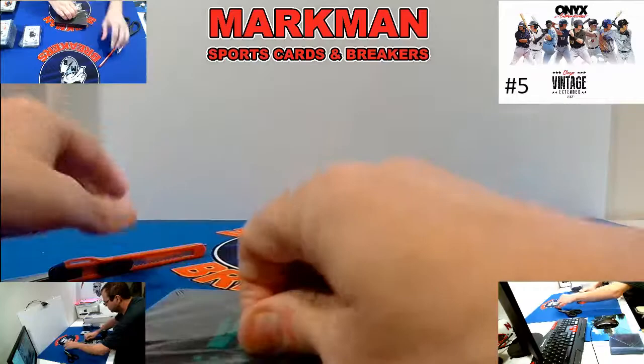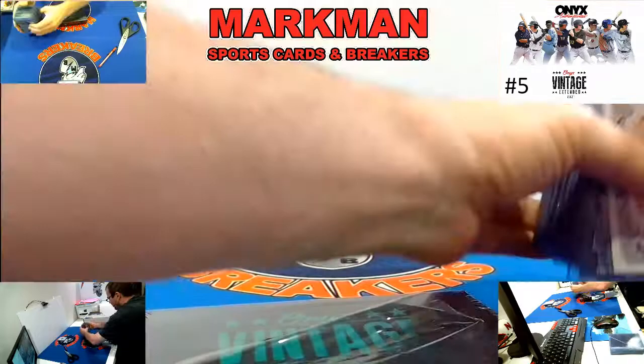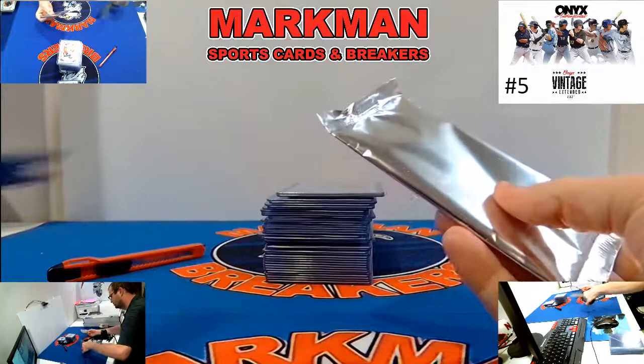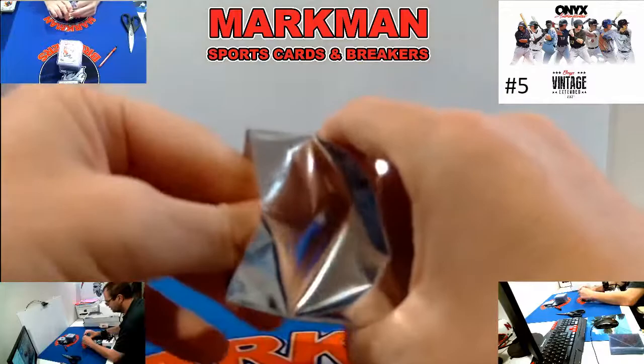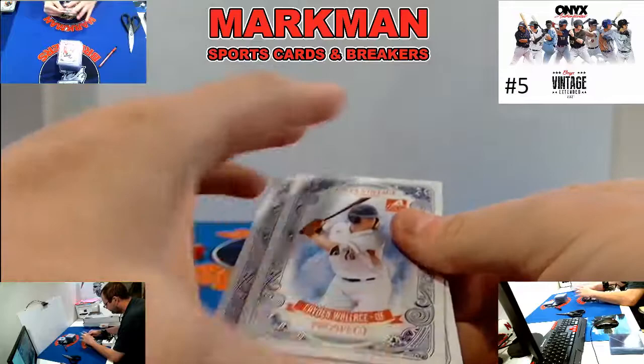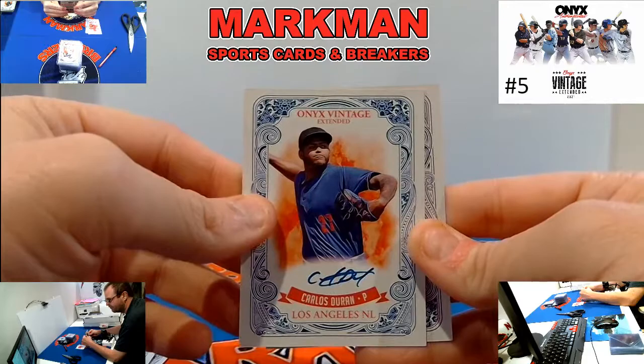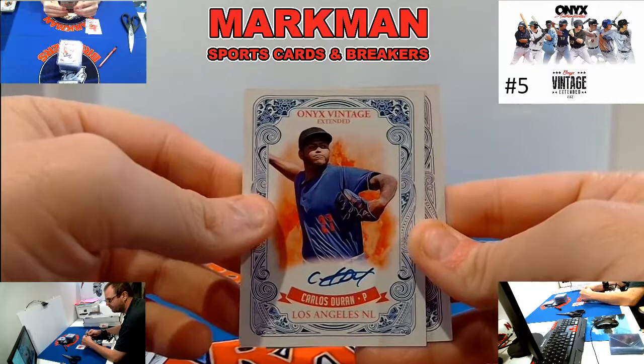Final box. Here are our ink variations, here is our standard recap. Cain Wallace, prospect. Derek Curiel, prospect. First hit — Carlos Duran for the Dodgers, blue ink. And Derek Curiel, prospect, blue ink.